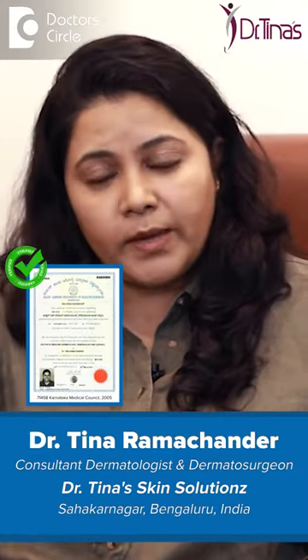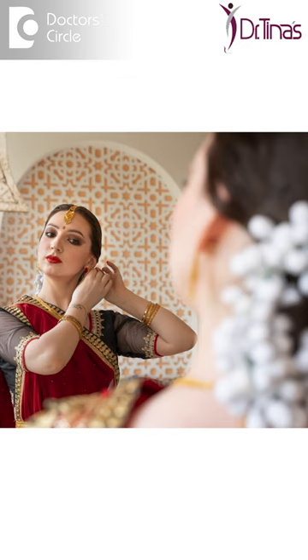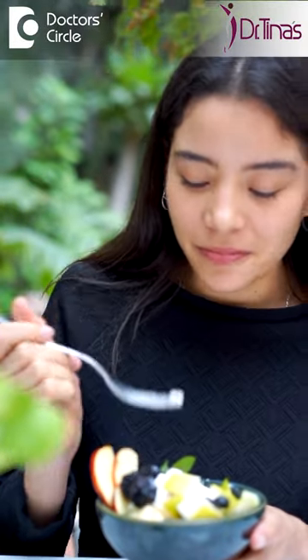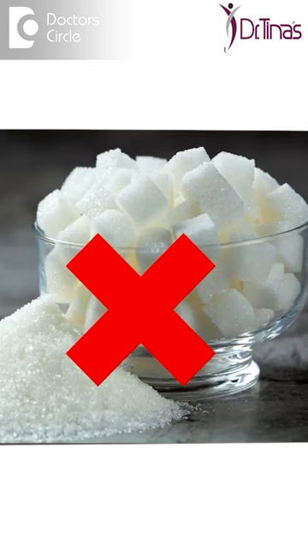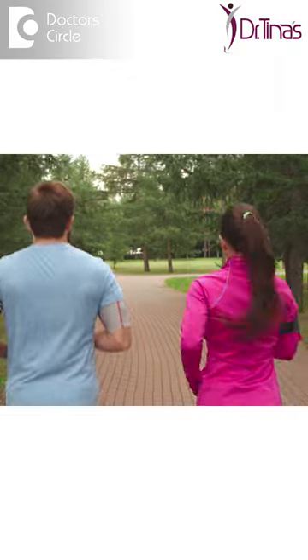The bride and groom both require proper care to appear their best and look beautiful on their D-Day. I recommend at least six months to one year of preparation — having a nutritious, healthy diet, cutting down on dairy, sugar, and wheat intake, making sure you're sleeping well, and following an exercise regimen.